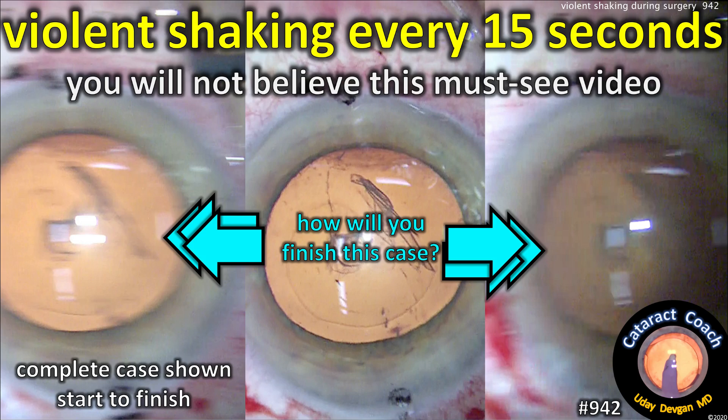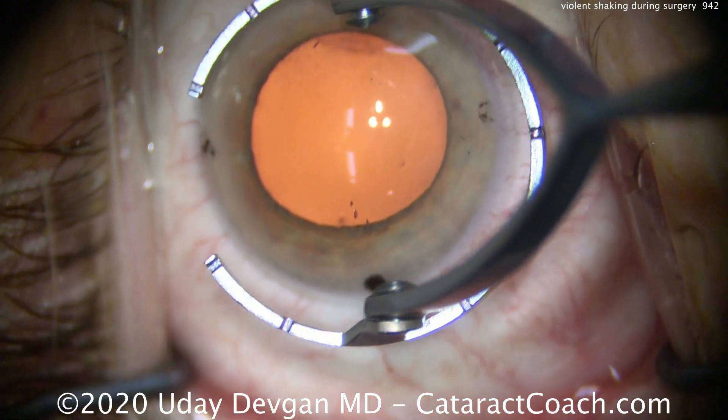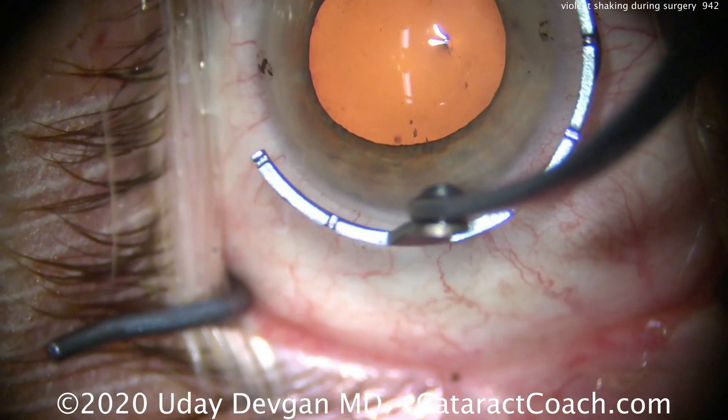CataractCoach.com. Violent shaking every 15 seconds — you will not believe this must-see video. It's not an easy case. The cataract's not too bad, but the patient was referred to us by another ophthalmologist because the patient has very severe Parkinson's disease.